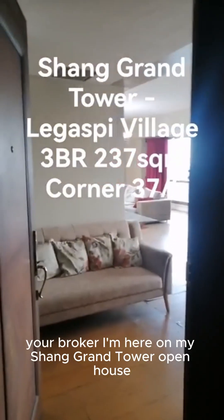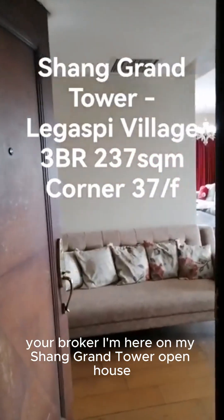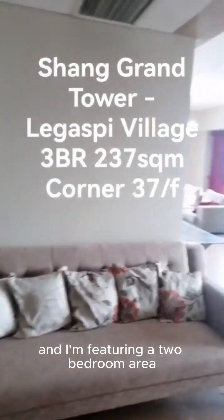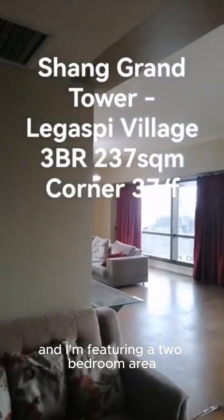Hi again, this is Rooker. I'm here on my Changchun Tower open house and I'm featuring a three-bedroom unit.